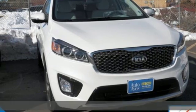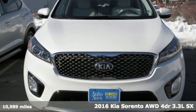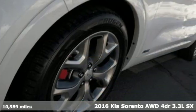Here's a 2016 Kia Sorento. Step into a Kia and be surprised. It's well equipped with features you need.